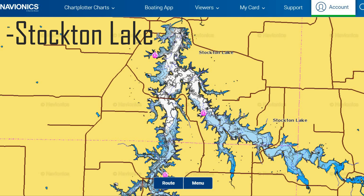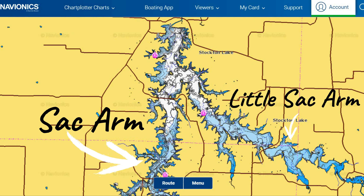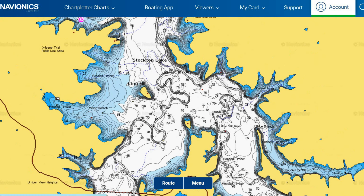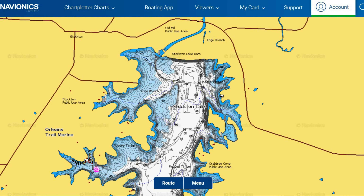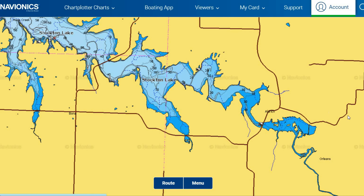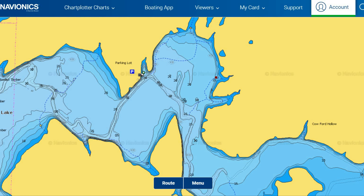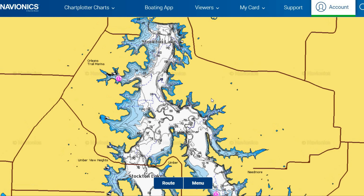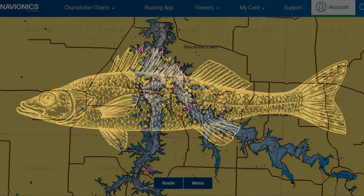Stockton Lake has 298 miles of shoreline, created by the dam on the north side of the lake, and has two major channels from the Little Sack and Sack River arms that merge on the lower end in a V-shape. It becomes significantly wider after they merge. Toward the southern end on either arm it becomes shallower, more narrow, with a channel depth of only about 25-30 feet, versus over 100 feet near the dam.